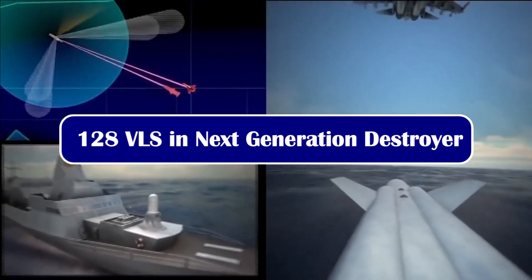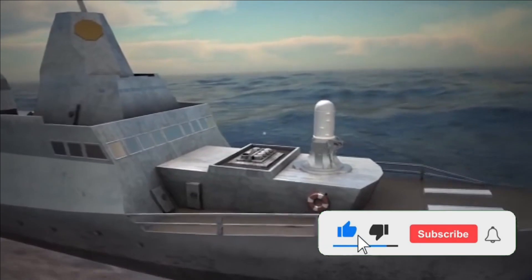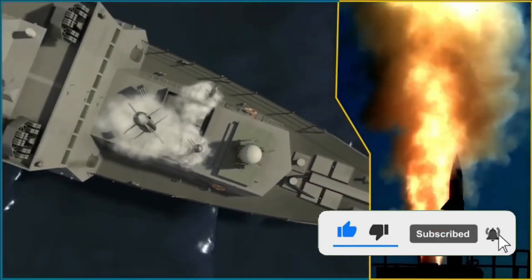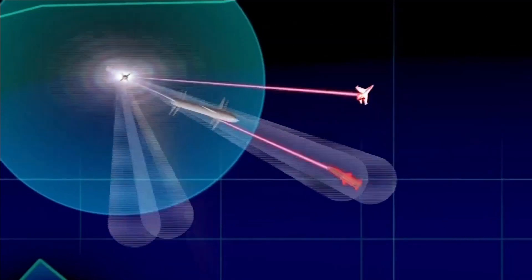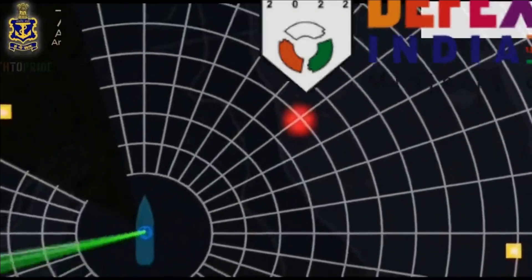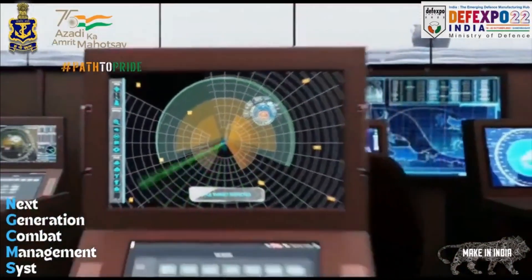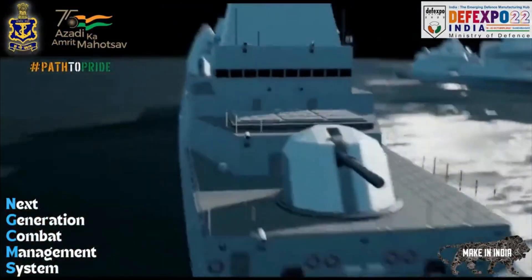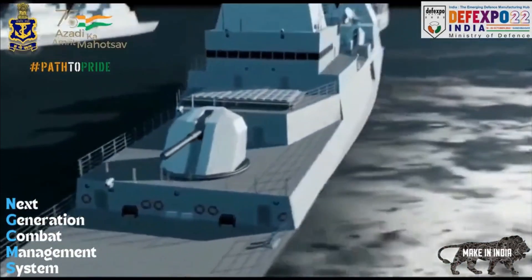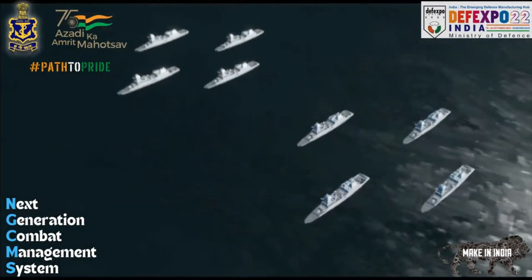We always had concerns about the number of VLS or missiles that Indian Navy warships can carry, and Indian Navy's warship design bureau has taken it seriously. Recently they released a video showcasing the next-generation combat management system. In that video, you can notice 8-cell VLS arranged in a 3x3 configuration, which means there are 72 VLS in the front.